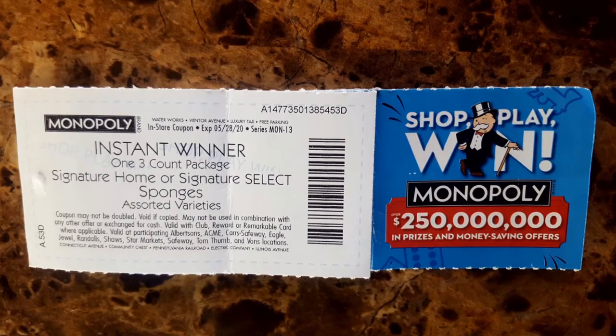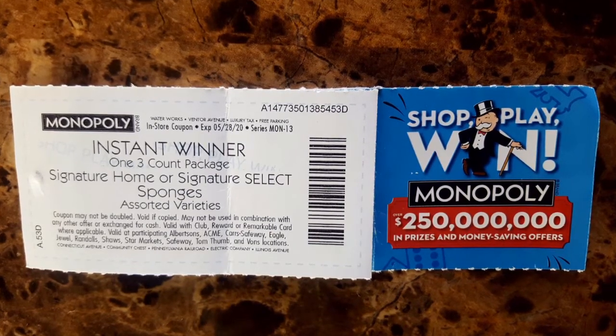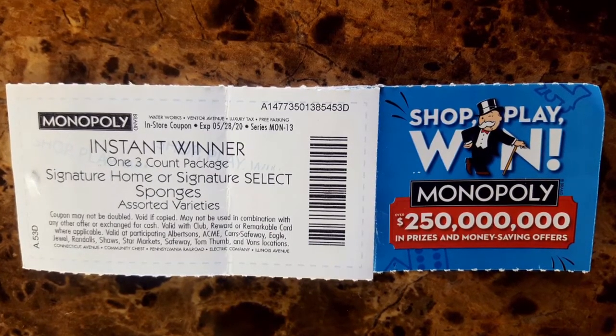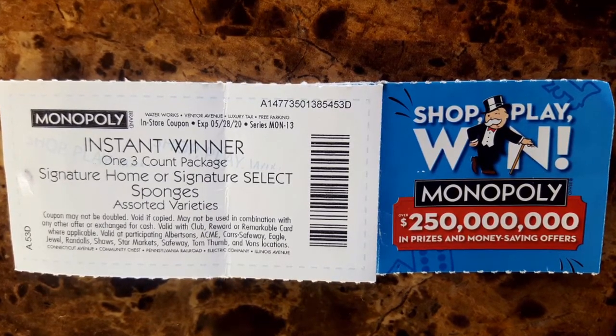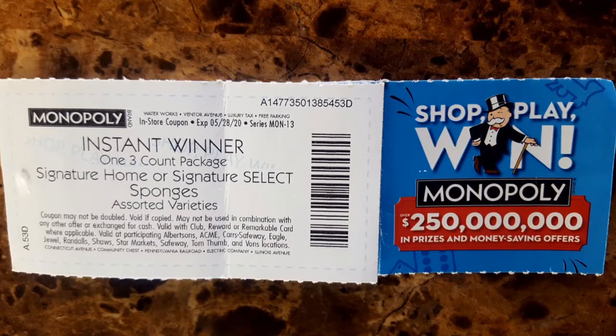Every few months they have the Monopoly game, and I was an instant winner of some Signature Home or Signature Select sponges. So this is my free coupon.